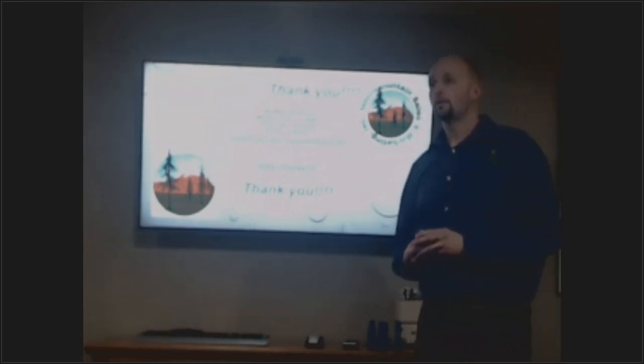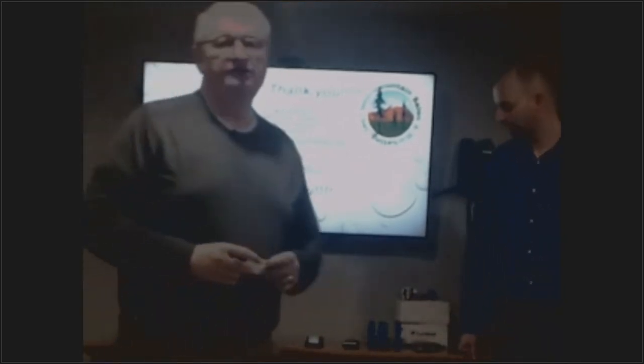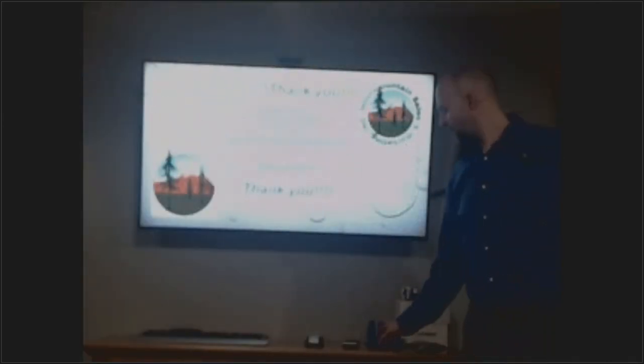Thank you very much, James. We appreciate Intermountain Sales and Marketing for sponsoring this training today. Joe, thank you for the use of your conference room, and James, thank you — we appreciate it.